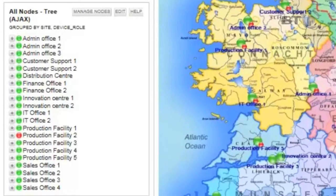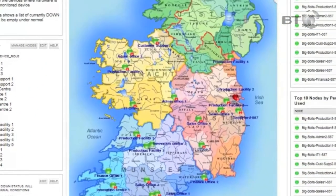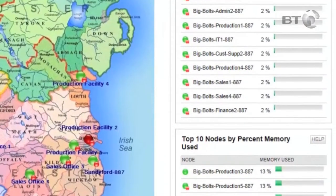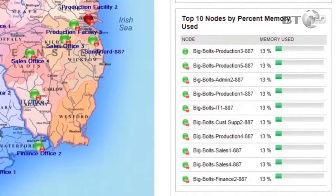You'll see a node tree, a hardware health overview and a map showing the status of each device. It also tells you if any devices are working outside network performance parameters. And it shows you a range of top 10s, like top 10 nodes by average CPU load and top 10 interfaces by traffic.